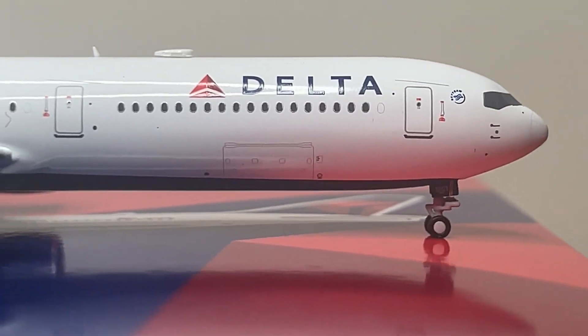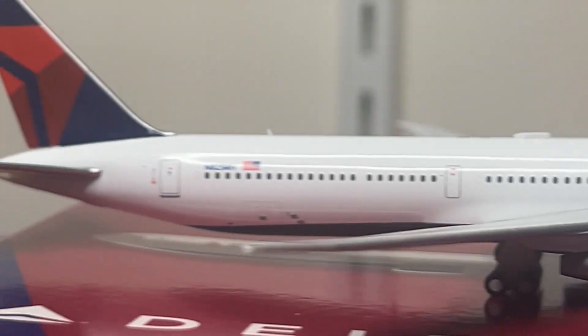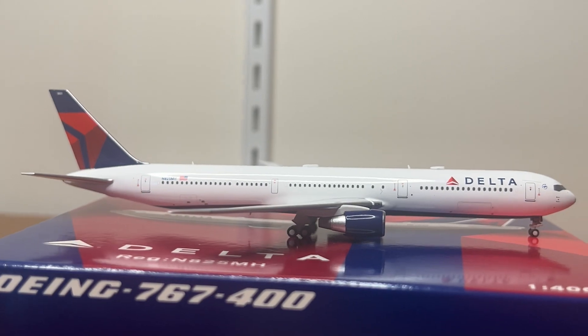Proceeding on to the right side of this aircraft. Here you have your R1 door, a big baggage hold, your R2 door, your R3 door, another baggage hold, and the R4 door. And that is it for the review portion of this model.